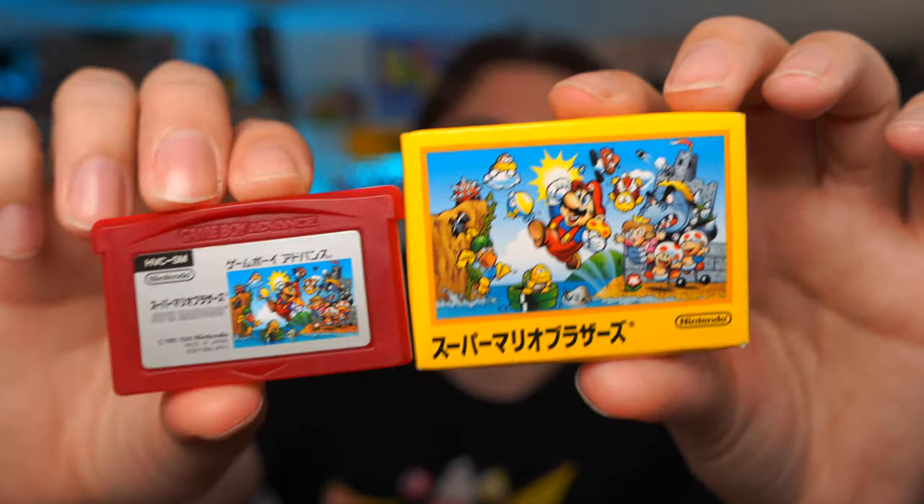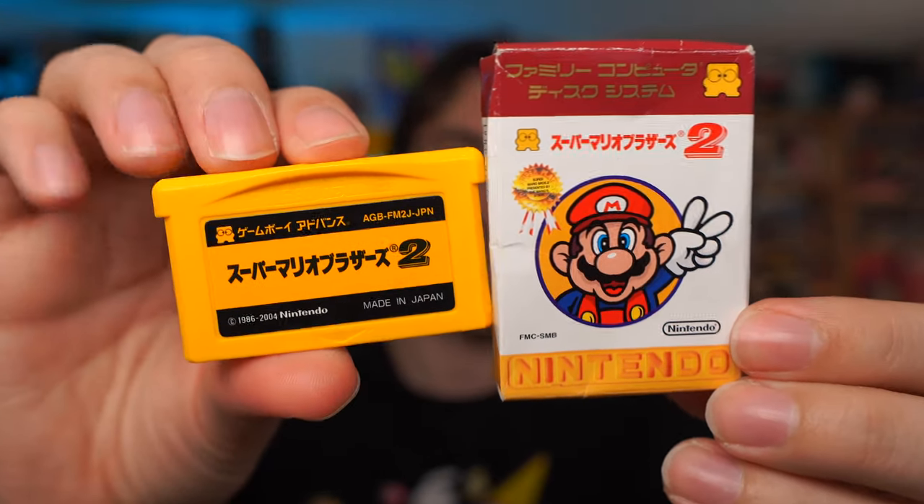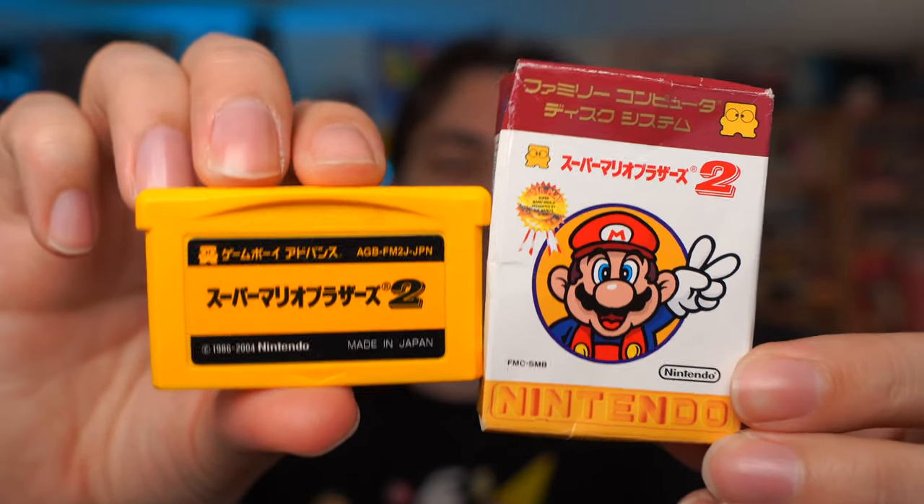For two really cool collectible GBA games I found on the same stall — these are two of the Famicom Mini Collection games, one for Super Mario 1 and one for Super Mario 2, also known as the Lost Levels outside of Japan. These are the Famicom games on GBA cartridges, but what I like most is the really nice packaging they come in. The second one features a vertical box instead of a horizontal one, and the cartridge is just plain yellow with some Japanese text, but both play pretty much exactly the same as the Famicom.